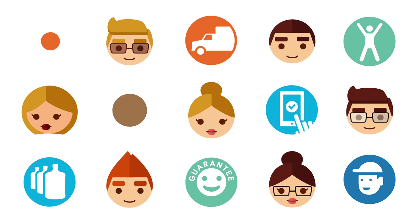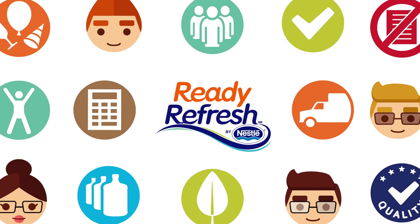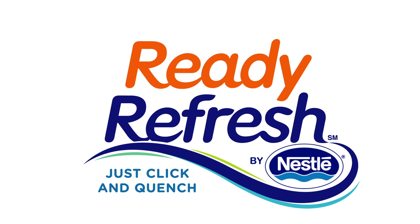So sit back and enjoy all our features and benefits. Log in or register for an online account today. We're always here — just click and quench.